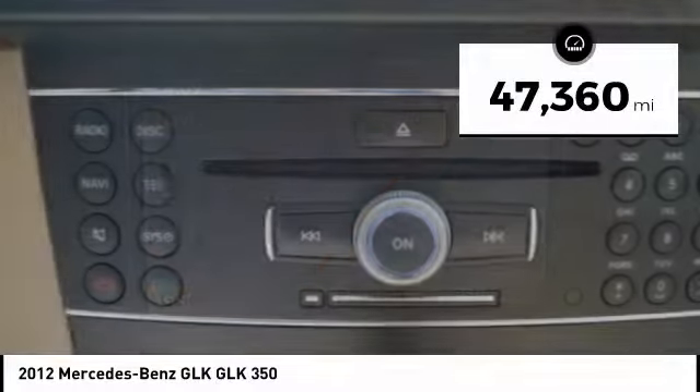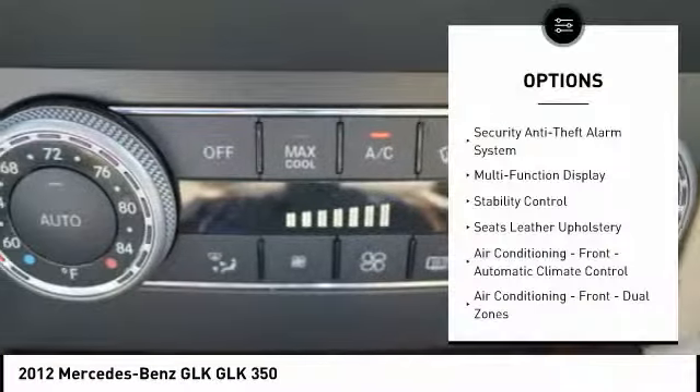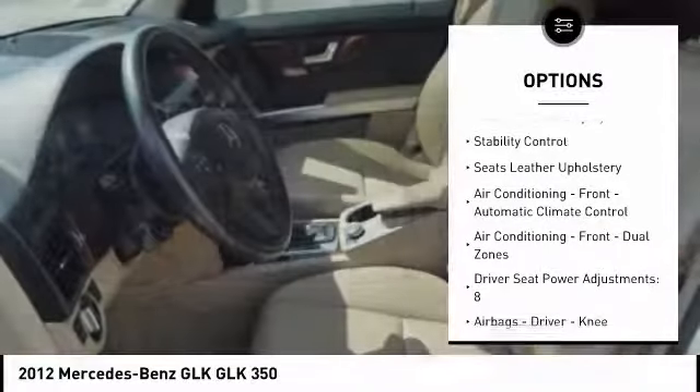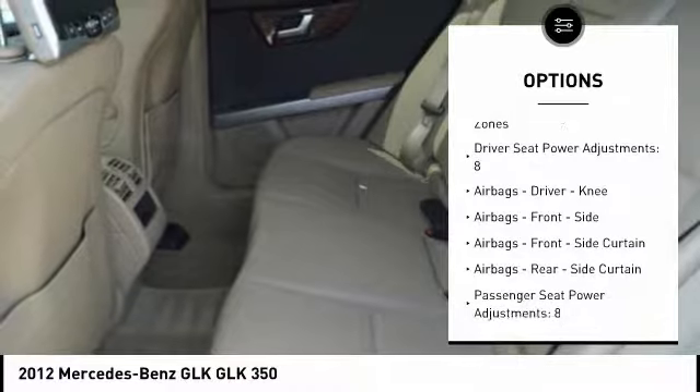This vehicle has less than 50,000 miles. Here are some of this vehicle's great options: traction control, stability control, cruise control, fog lights, child safety locks, power door locks.